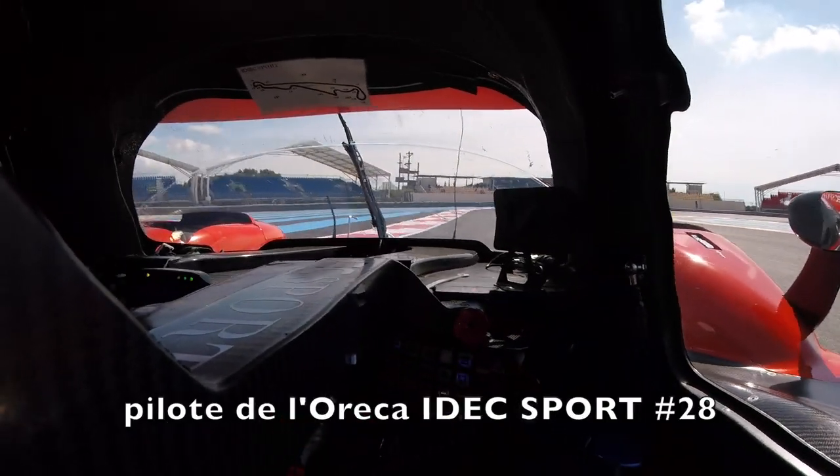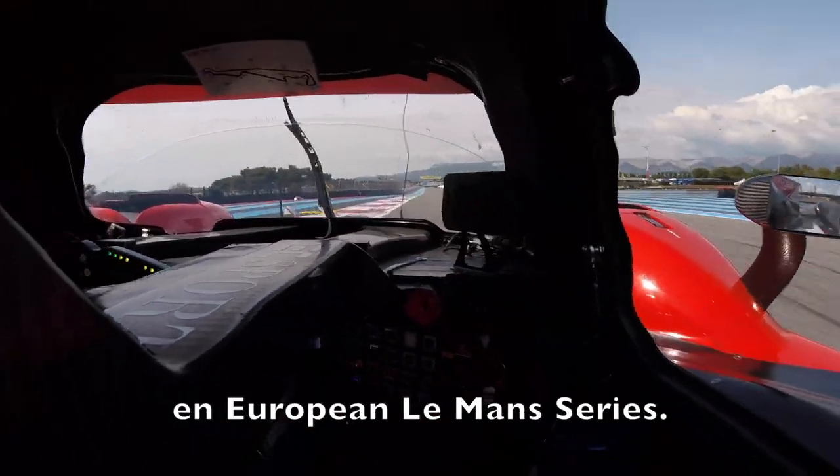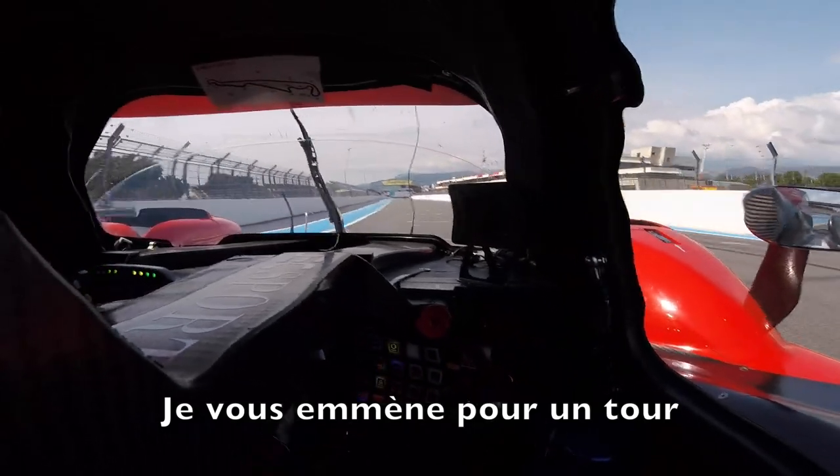Hello guys, this is Memo Rojas, driver of the Edexport 28 car in the European Le Mans Series, and this is a lap at Paul Ricard at speed.